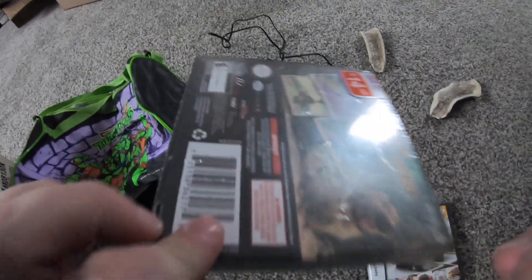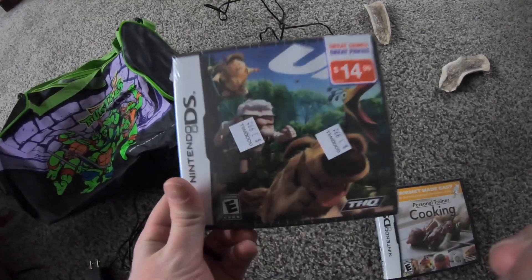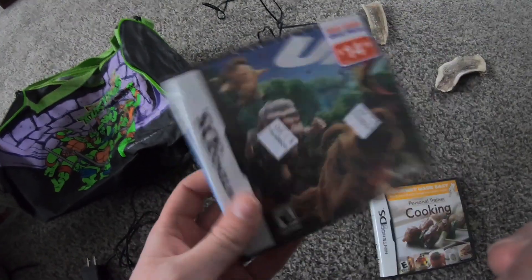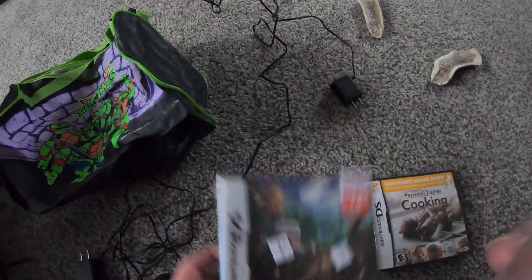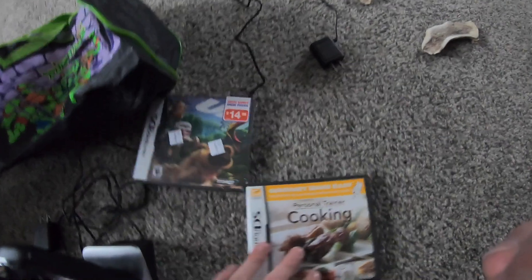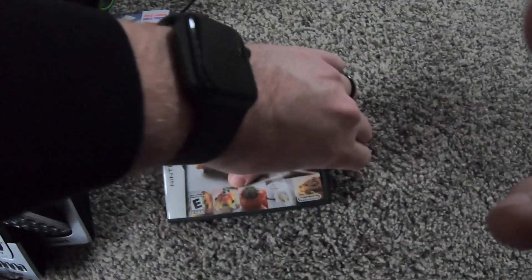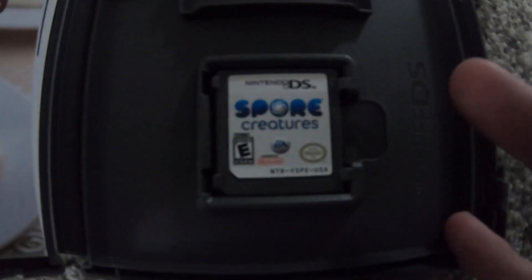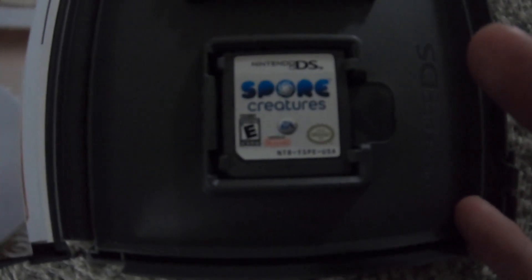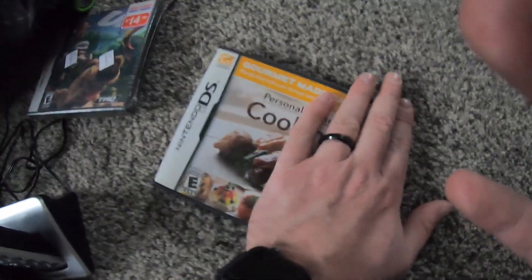Next, I found what I believe to be a brand new sealed DS game. Not a crazy one, but we'll throw this on Whatnot — so if you aren't following me on Whatnot, definitely check me out. We try and run auctions every week; I might be taking a break this week, I'm not sure. And then I saw this, which appears to be Personal Trainer Cooking. It might actually be a good game, but I did open it up and I found Spore — which is not a crazy game, but it goes for anywhere from $5 to $10 on eBay. We'll probably throw that on Whatnot as well.